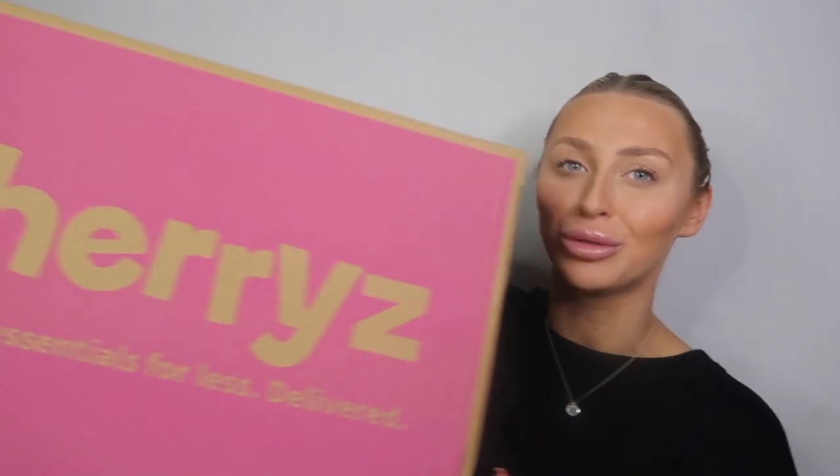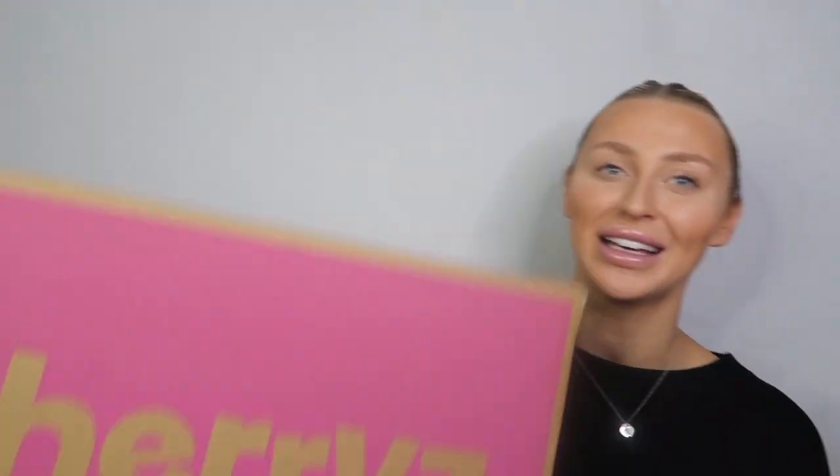I am literally obsessed with all of these products. I do have this huge box — please don't look at how small my head actually looks compared to this box! I can't even fit the box on the screen because it's literally that big, so we do have a lot to get through. Cherries have sent me a lot of stuff.